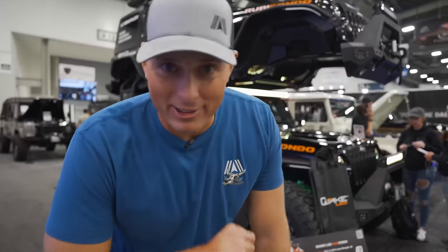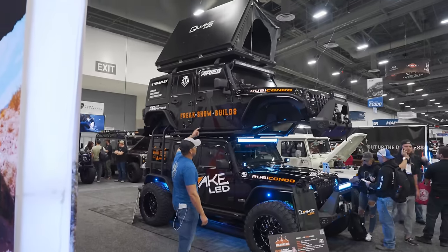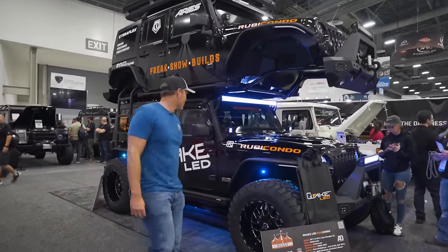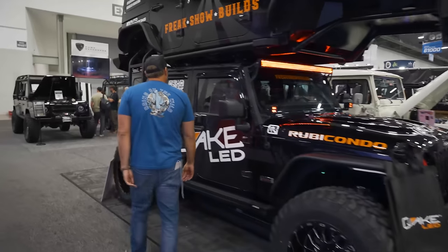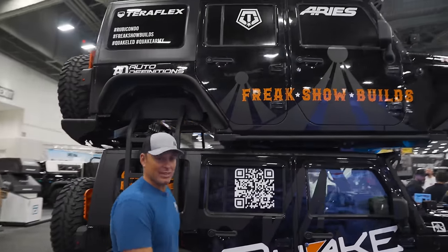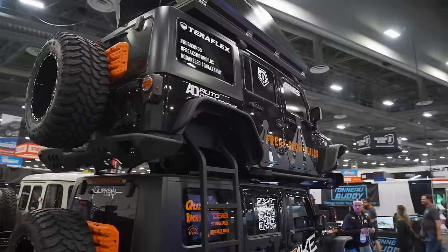What's better than one Jeep Wrangler? Two Jeep Wranglers. Check out the Rubicondo, which has another Jeep on top of it and a rooftop tent. I don't know how you get up there or how that works, but it's definitely a freak show build. I don't know how functional it is, but I'd drive it. They do it in London, right? Same thing.